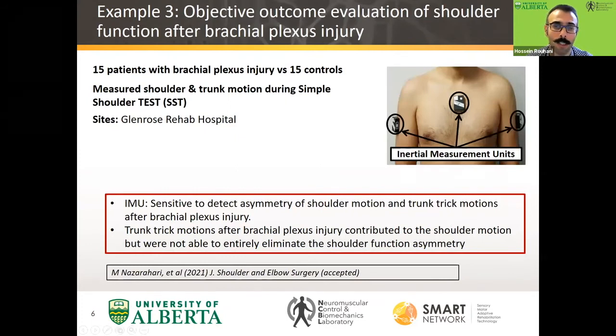In another study completed at Glen Rose Rehab Hospital, we tried to understand how patients with unilateral brachial plexus injury use the trunk to achieve normal shoulder function, and in this way mask the bilateral asymmetry of their shoulder function. We showed that by using our developed sensor technology during typical clinical assessments — just adding sensors with minimal extra time — we could identify these compensatory trunk motions using sensor technology and machine learning algorithms we developed.